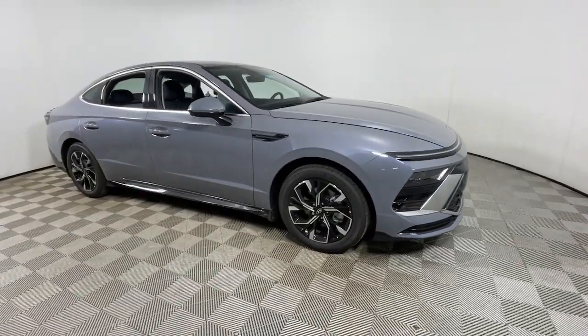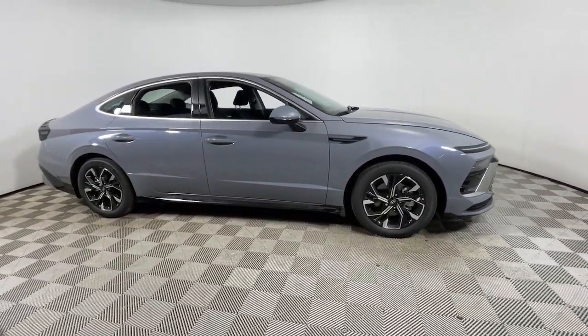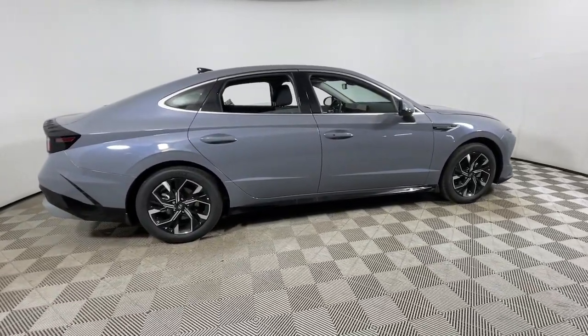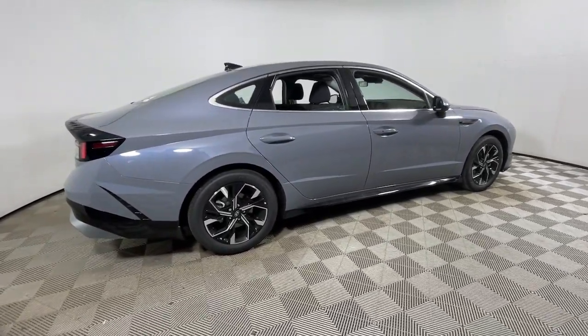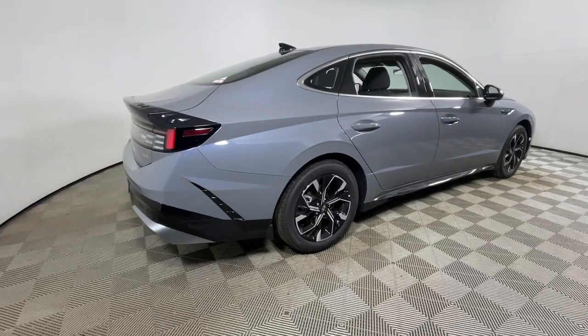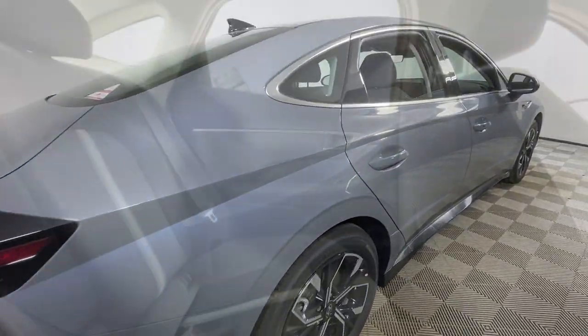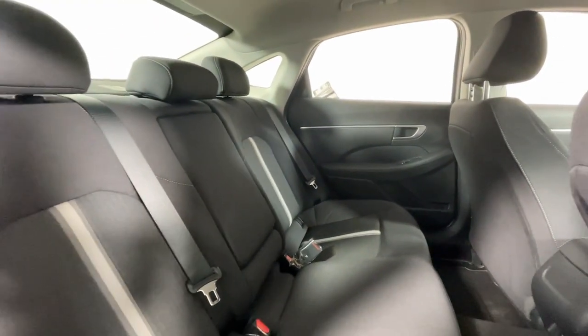Look no further than the 2024 Hyundai Sonata. Get the best of quality, comfort, and convenience in this family-friendly Sonata. This stylish mid-size four-door sedan offers the advanced safety features, smooth performance, and passenger amenities you need to make every drive pure pleasure.